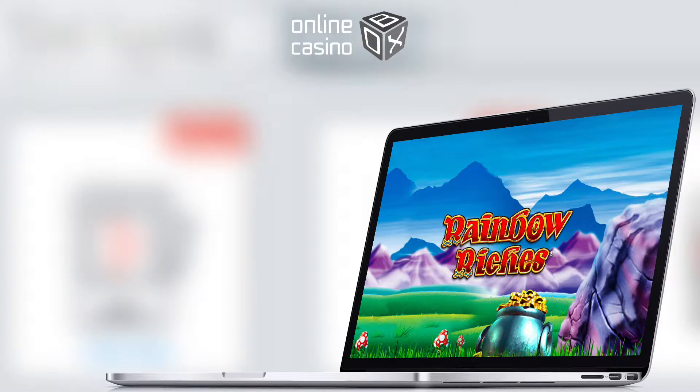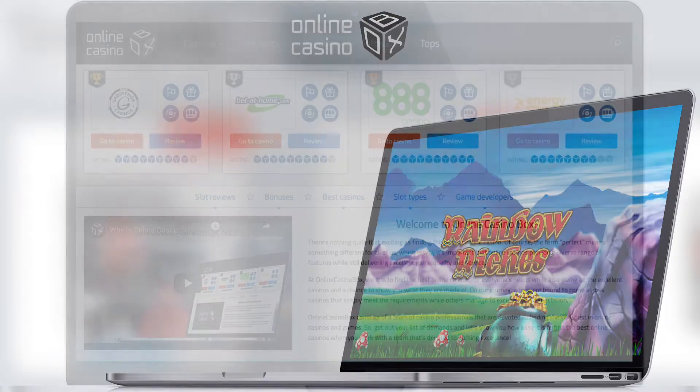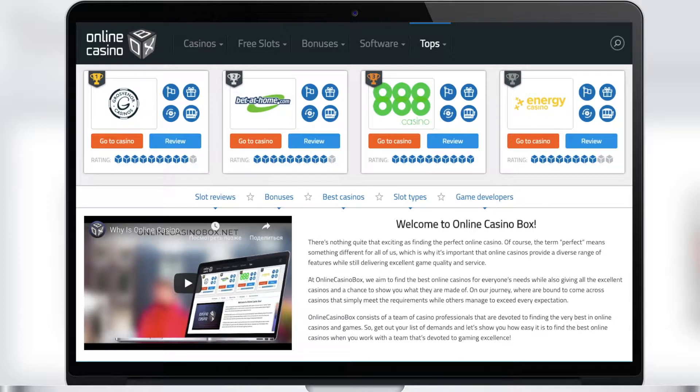Hi everyone, this is Online Casino Box. We're sure you've heard about us — we tell you the most interesting things about the gambling life of Great Britain. We provide the most honest reviews and the most objective ratings, and today we will tell you about the Eye of Horus slot.